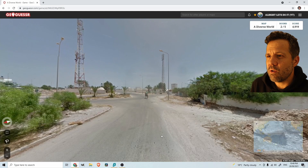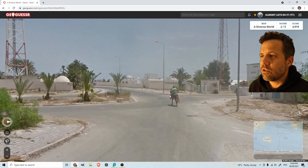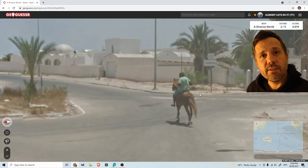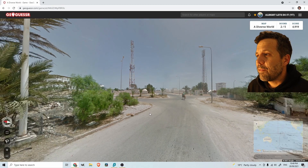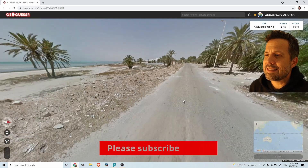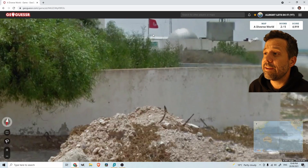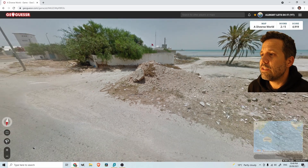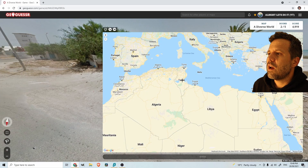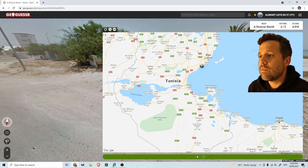Not that it matters — we're not going for a score. Round two: I zoom in on a horse, try to read the license plate, but I cannot decipher it. It's quite clear we're in an Arabic country though — I'm thinking either Jordan or Tunisia. Then I see the flag: Tunisia it is, by the sea, and I plop it there. Right country.